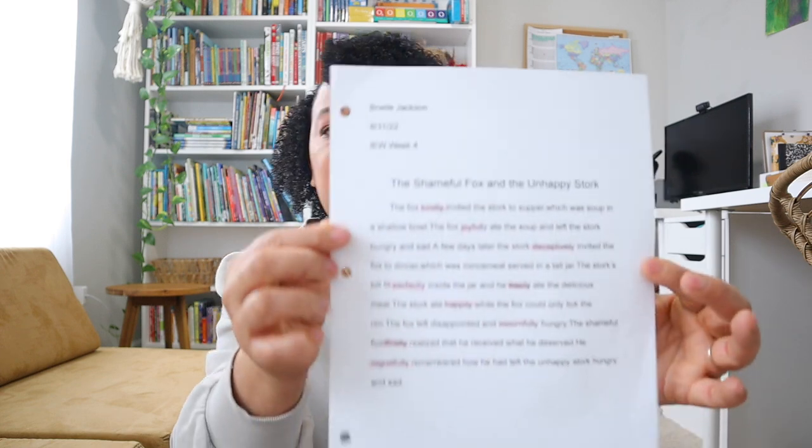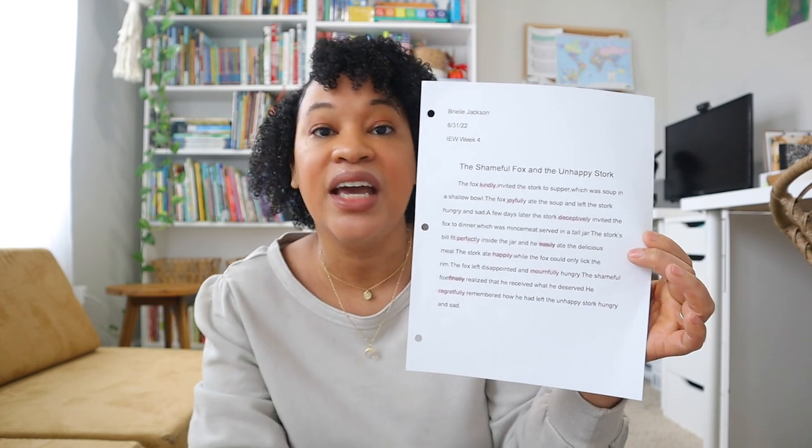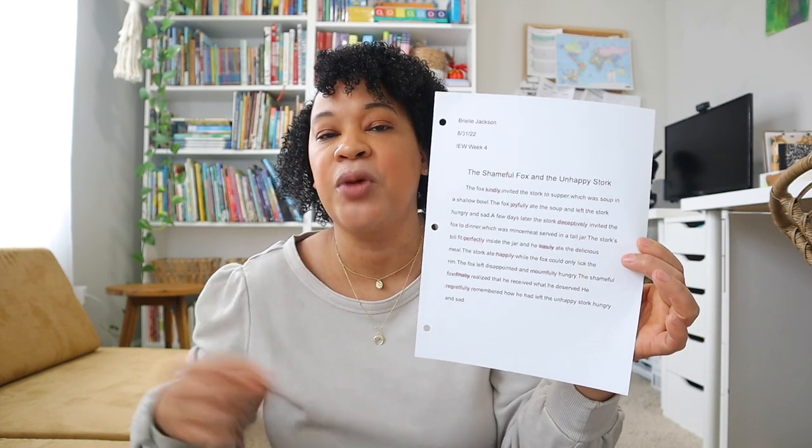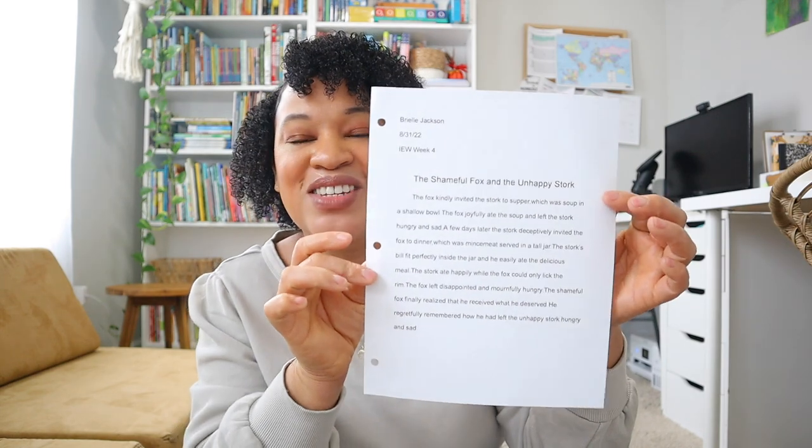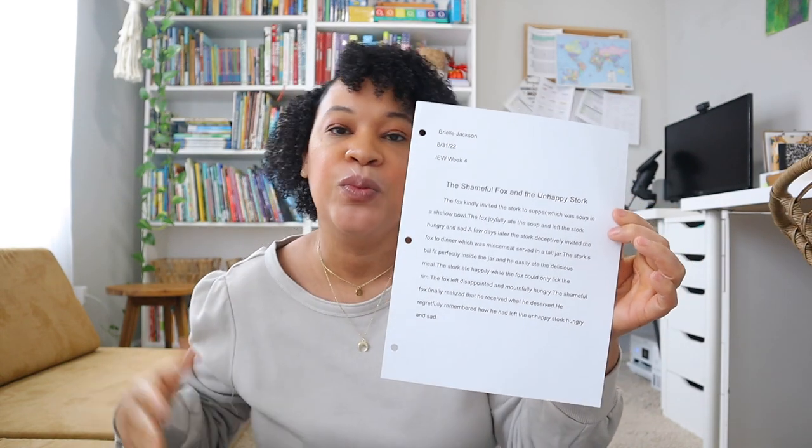After she finishes the rough draft, that's when I come in as mom. Brielle is actually pretty good at writing her rough draft — sometimes she catches her own edits before I even get a chance. What I typically do is have Brielle type her rough draft, and in this case I told her to highlight all the 'ly' adverbs she added into her paragraph. From there I go over any remaining edits or mistakes and we work on them together on the computer. After that, Brielle has her final draft of the writing assignment, and we move on to the next week.